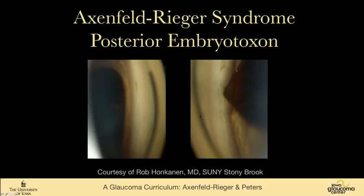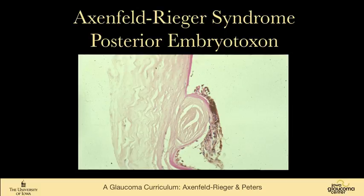You can see iris processes up to that ring. This is a patient who has a broken embryotoxon — it has broken free into the anterior chamber. You can see the end of it there that's still attached. Sometimes these are very central or quite a ways from the limbus, and they can break. This is a trabeculectomy specimen from a patient with posterior embryotoxon. You can see this ring of collagen with iris hanging off of it. Also notice that in this PAS slide, Descemet's membrane travels right over this, implying that we're not looking at Schwalbe's line, but something anterior to Schwalbe's line.